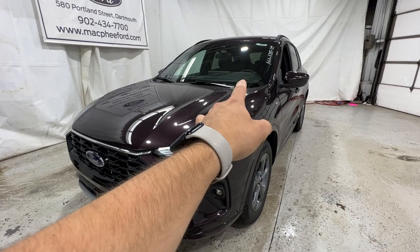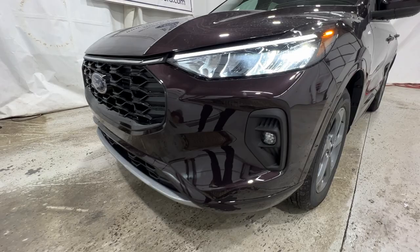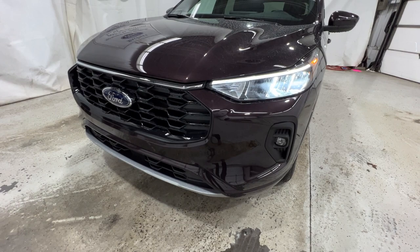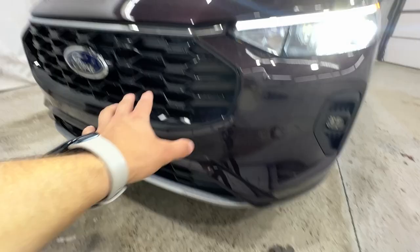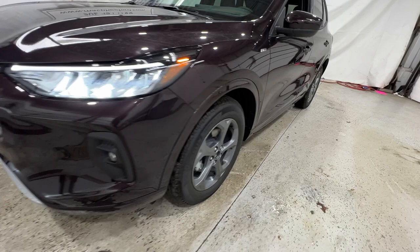We'll first start with the front end of this ST-Line model. We do have these nice LED headlights, which also include the LED fog lights. With the ST-Line models, we also get a unique front end, with nice body color finishes as well as the gloss black grille.